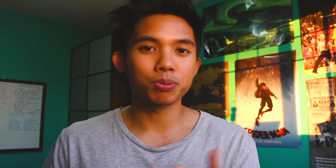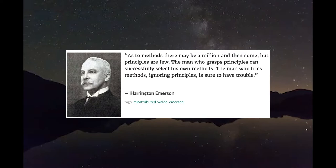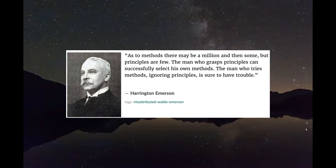As renowned American efficiency engineer Harrington Emerson put it: 'As to methods, there may be a million and then some, but principles are few. The man who grasps principles can successfully select his own methods. The man who tries methods, ignoring principles, is sure to have trouble.' Which I did.